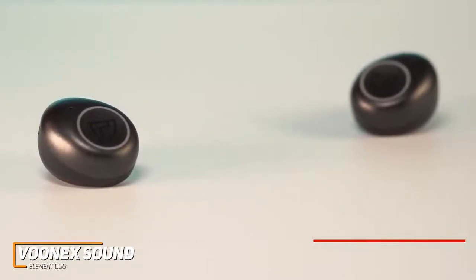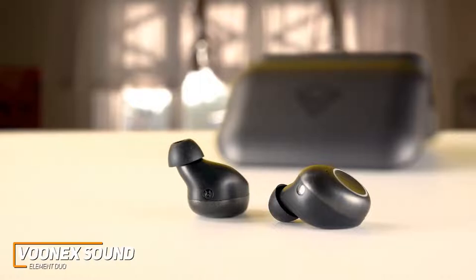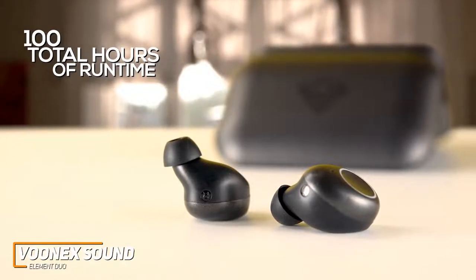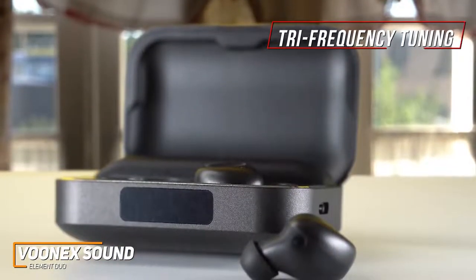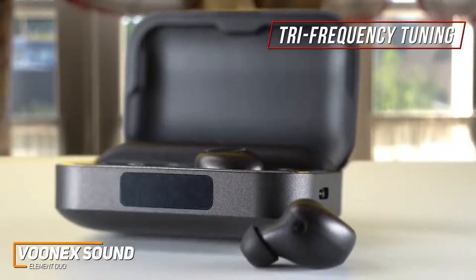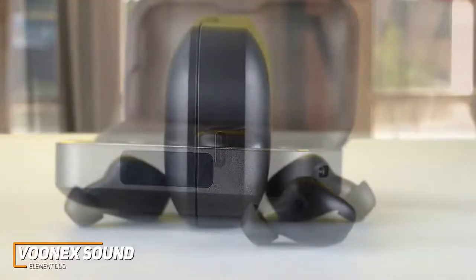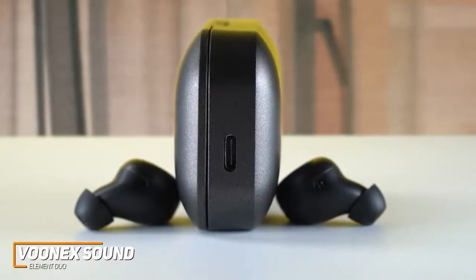While each bud provides up to five hours of playtime, the carrying case holds an additional 20 charges for 100 total hours of runtime. The case can also act as a power bank to charge other devices as needed. The sound quality is a strong point — they utilize unique tri-frequency tuning technology to deliver a more balanced soundscape than most similarly priced competitors, with a strong bass presence that retains clarity at higher volumes, clear highs to complement vocals and lead instruments, and a rich mid-range to uncover subtle details.